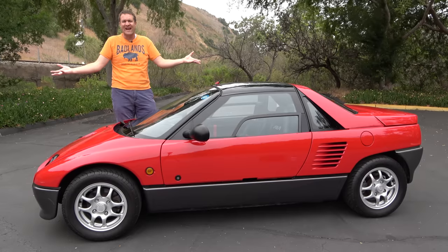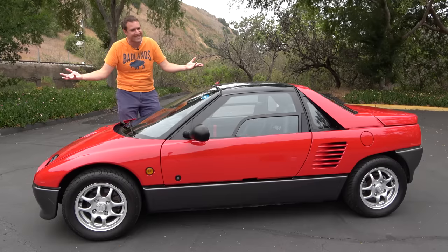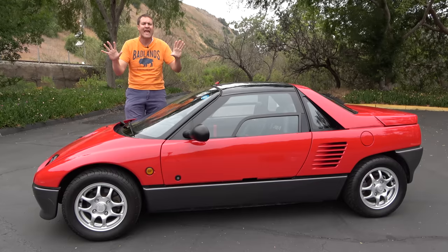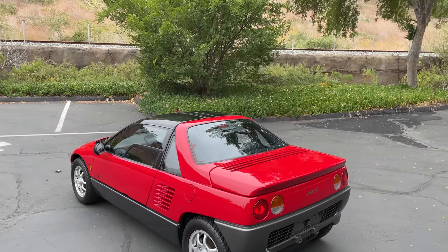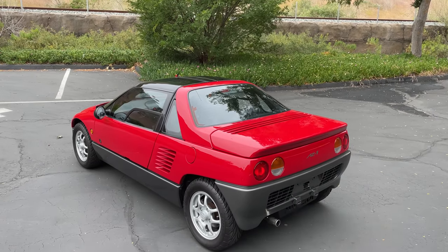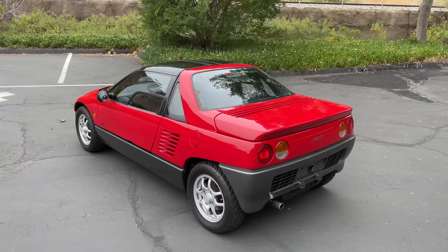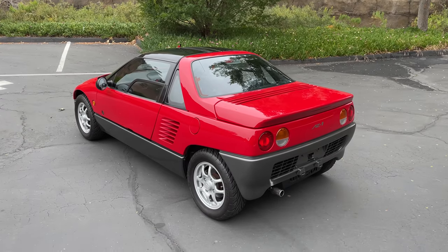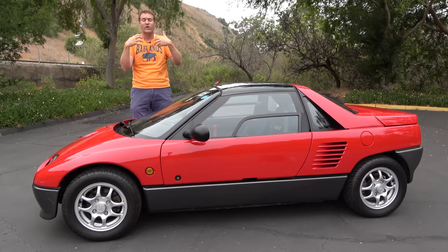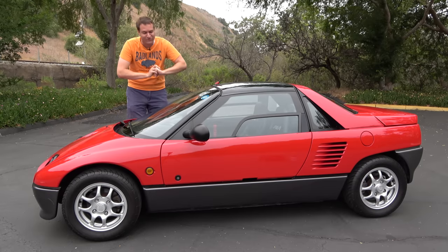This is a 1993 AutoZam AZ-1, and it's one of the most bizarre sports cars ever created. It's incredibly tiny, made for tiny Japanese roads, but it has gull-wing doors and it's mid-engine with rear-wheel drive. It's very small mid-engine, but it's there. And today I'm going to review the AZ-1 and show you everything.